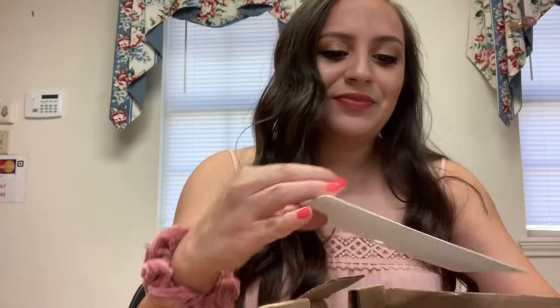It just comes in this kind of dinged-up box from Nordstrom, with a little thank-you note. It's called the monogram credit card case in neon pink.